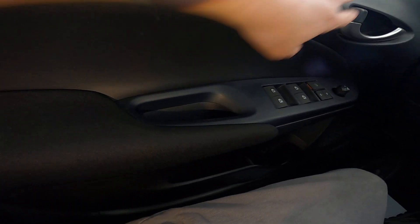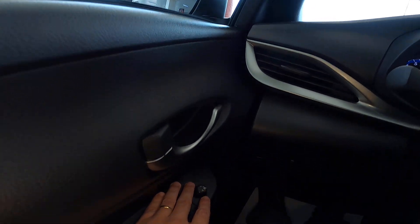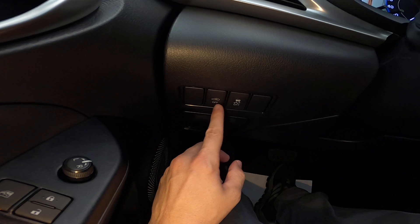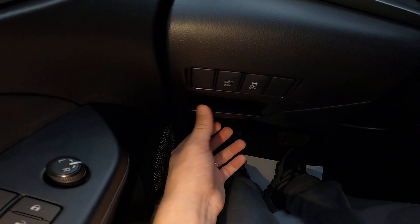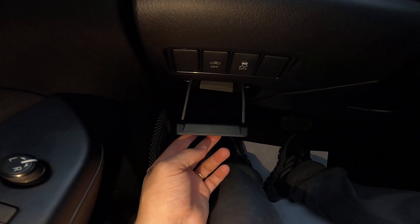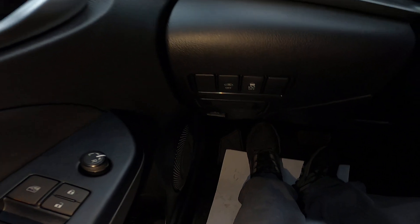Elastic seat adjustment, electric mirrors also with electric controls. Here we can deactivate the traction control and deactivate the volumetric mirror. There is a small storage compartment and a key holder here. Down below, the trunk release.